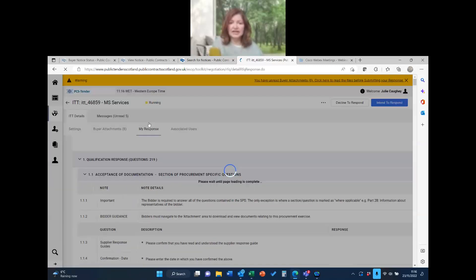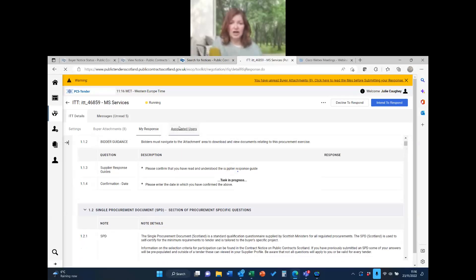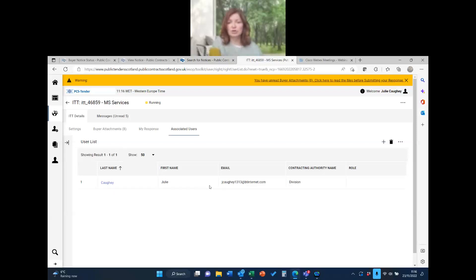Up here is where you've got 'My Response' — that is your actual tender response; I'll come back to that in a second. You can also add users to the list so more than one person can work on it. That's useful if somebody is off and you need someone else to access it — they can log in with their own password rather than needing anyone else's credentials.